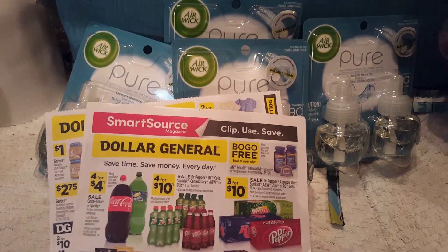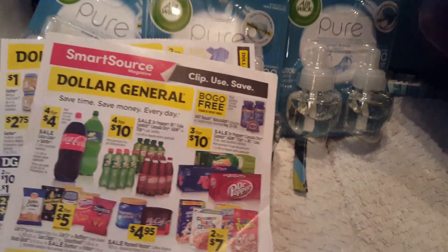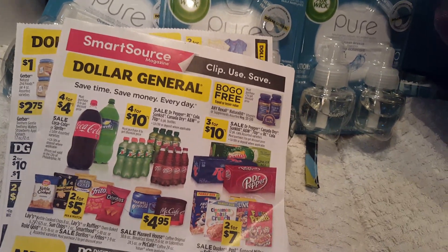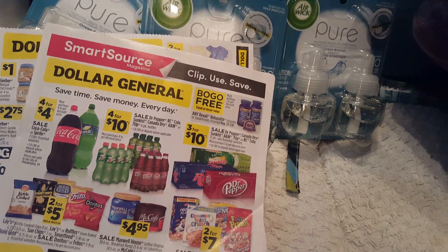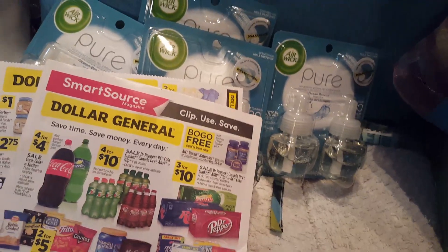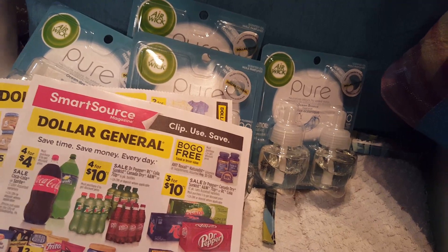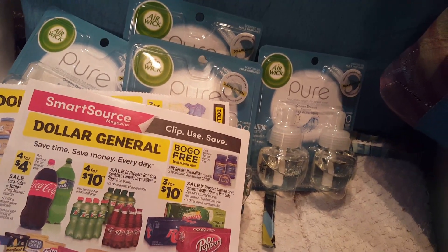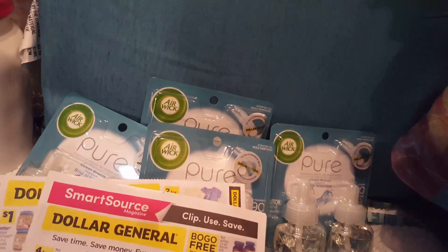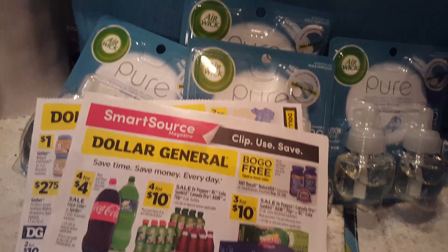Welcome to Crazy Country Couponer — it's Dollar General Daily Dilly Time and no new glitches today. We've had glitches constantly and today we have none, so maybe tomorrow we'll have some. This is Jenny, the Crazy Country Couponer. Thank you to subscribers for stopping by. Go ahead and give the video a thumbs up and share it with your friends because it's going to save them tons of money. Let's hop right in and I'll show you what I did today.